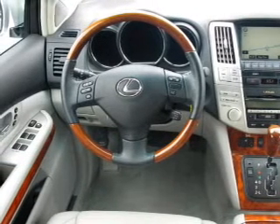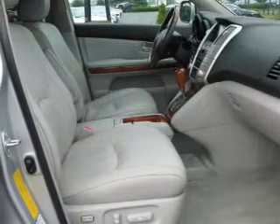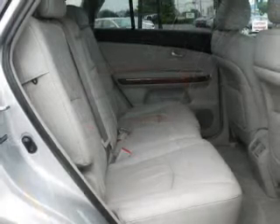Enjoy the comfort of dual temperature controls. Let the sunshine in with a sunroof. Let us put you in the driver's seat today. Call or click to contact us.